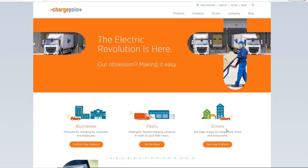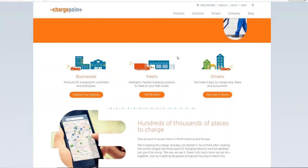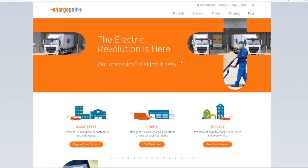Here we are with another video with Invest for Tomorrow. Welcome to all first-time viewers and investors, and welcome back to all the subscribers. Let's jump right into it — I have here the website for ChargePoint, ticker symbol CHPT. I definitely recommend every single viewer and investor to go check it out for much more information on the company.